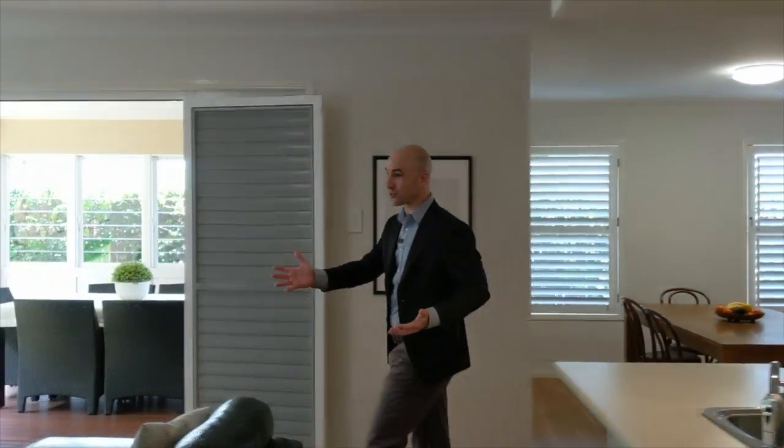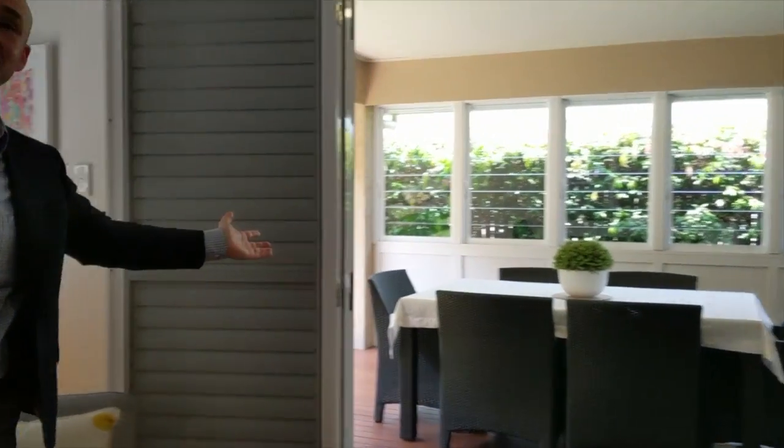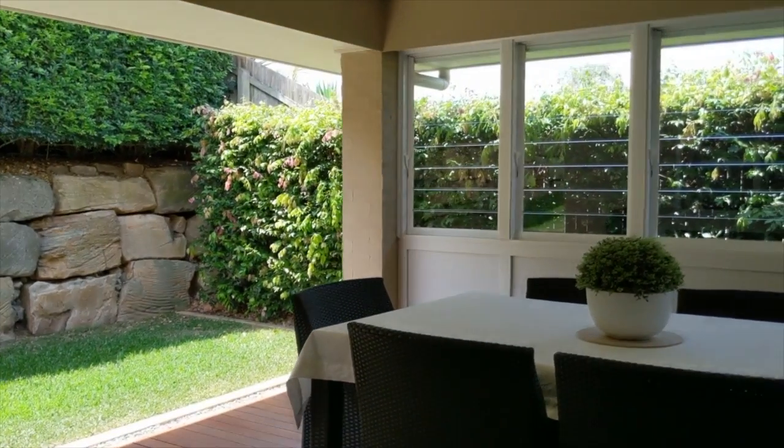There are four large living areas in this home, all centered around this chef's kitchen. The main living room is connected beautifully to alfresco dining just out these doors on this stunning hardwood deck.